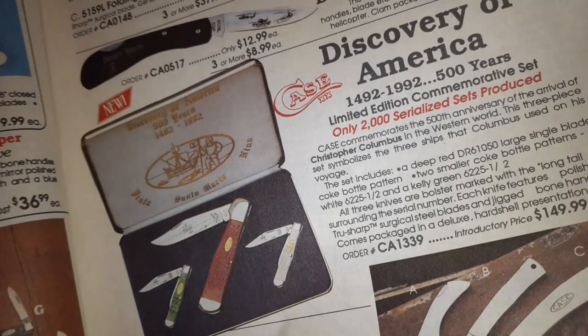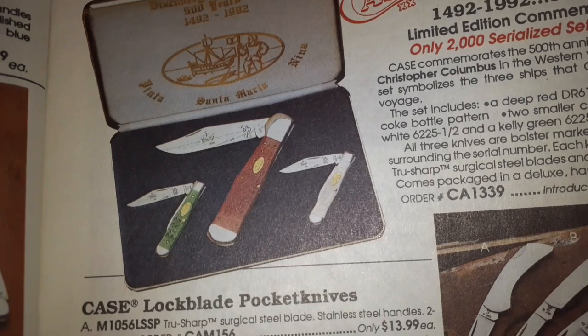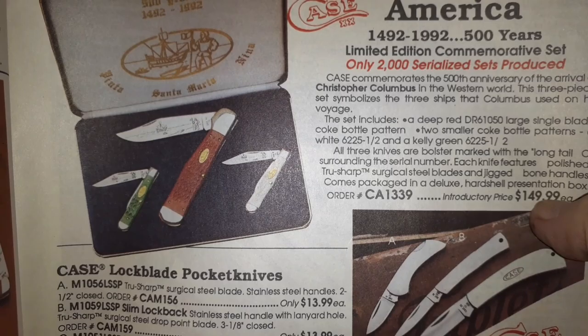Discovery of America introductory price — those are probably worth a pretty penny now. If it was $150 back then, now it's probably $500 or more — probably a thousand.